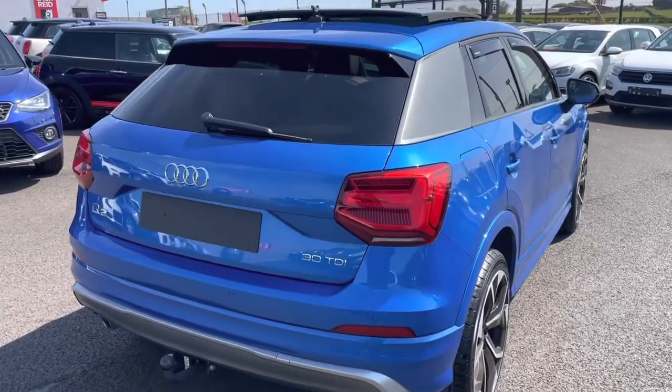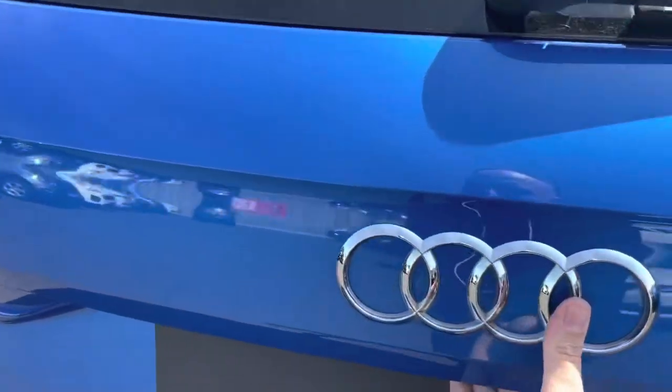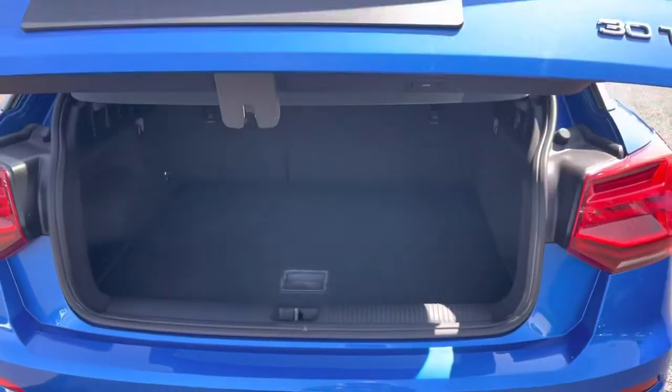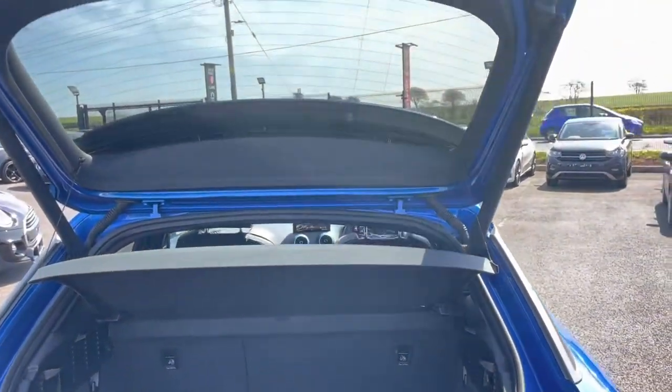You'll see this is one of the newly badged Audis, so the 30 TDI version, giving you 114 horsepower from that very economical 1.6 diesel engine.